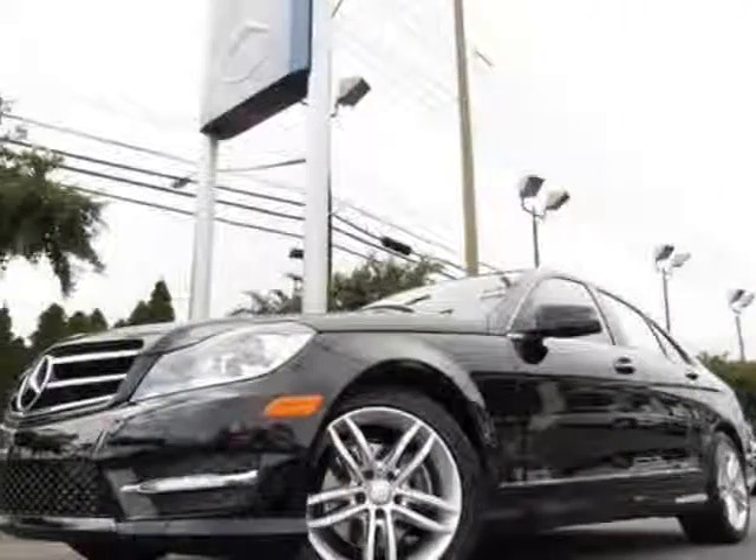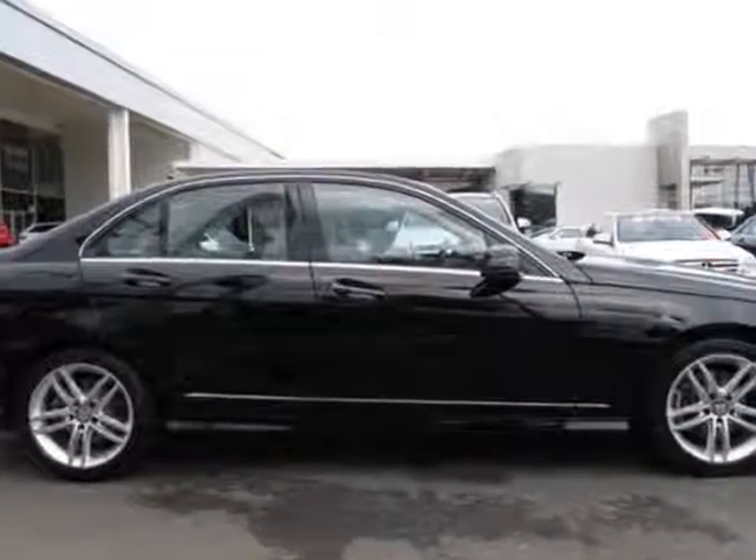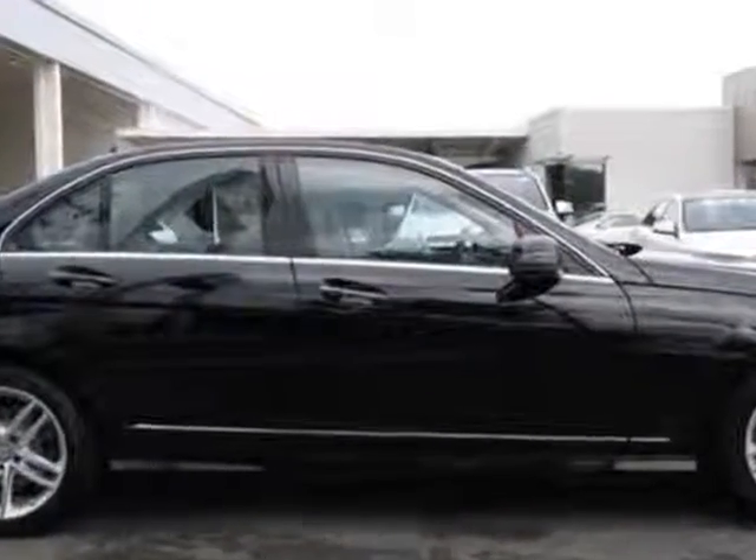Come take a look at this new 2013 Mercedes-Benz C-Class. For your protection, this vehicle has a full factory warranty.